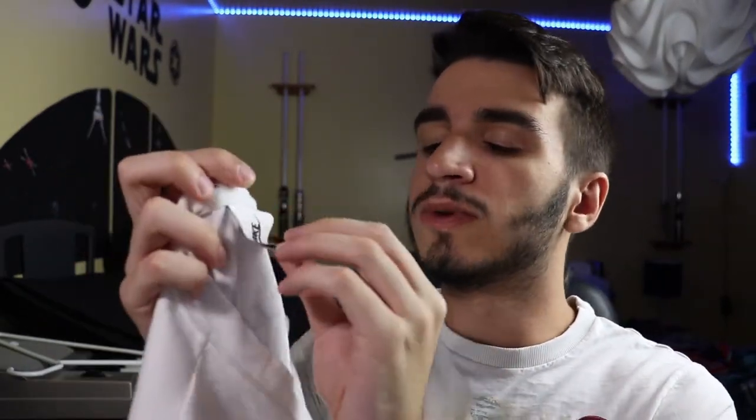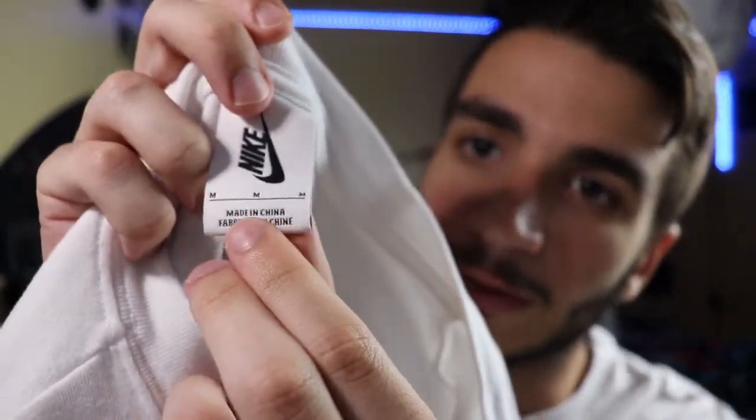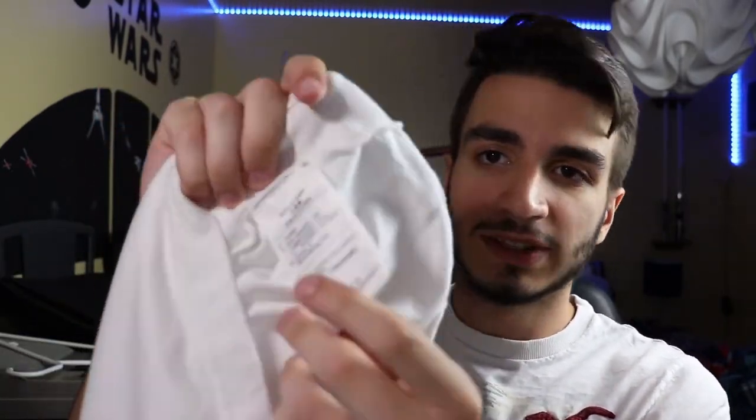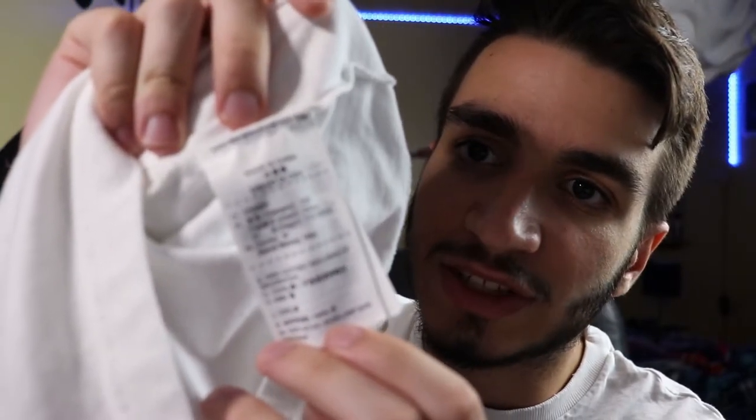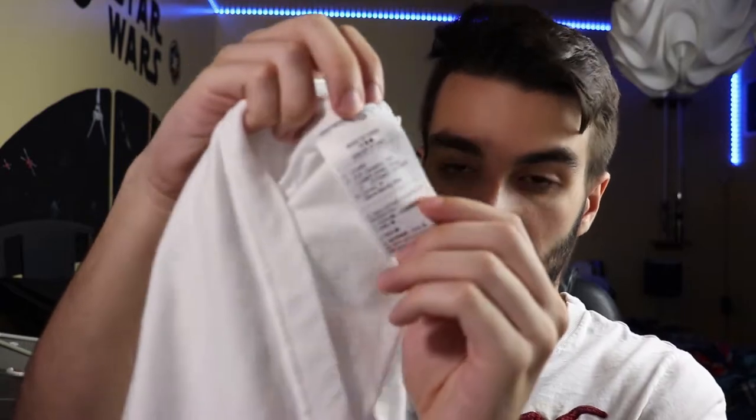Moving on to the inside of the shirt — not a lot going on. On the top collar, we have the Nike logo and the sizing tag. Interestingly, on the bottom it says this shirt was made in China, which is notable because most Off-White stuff is made in Italy, so this one's a little special. There's also another tag towards the bottom just for materials — 100% cotton, made in China. And yeah, that's really all there is to it for this tee.